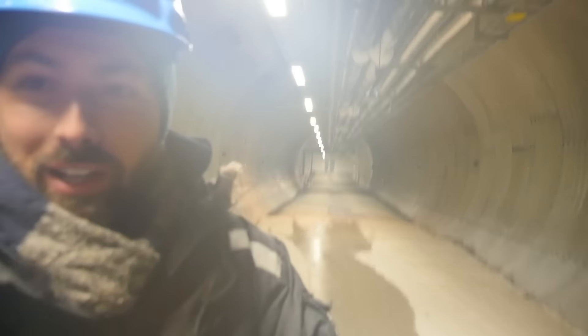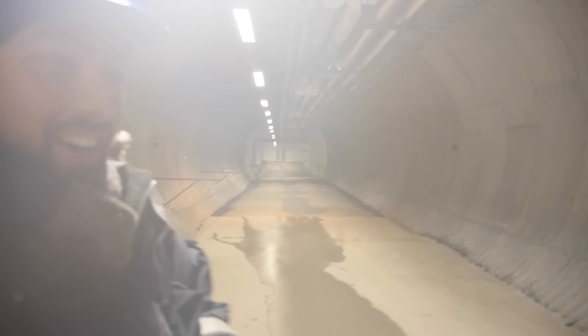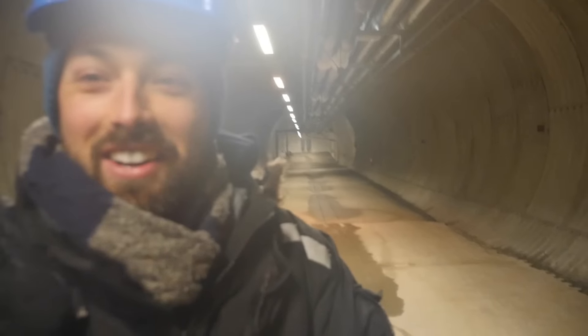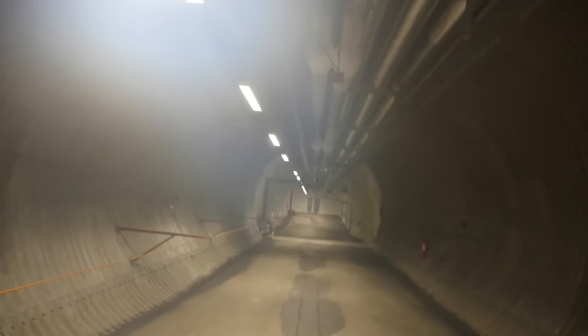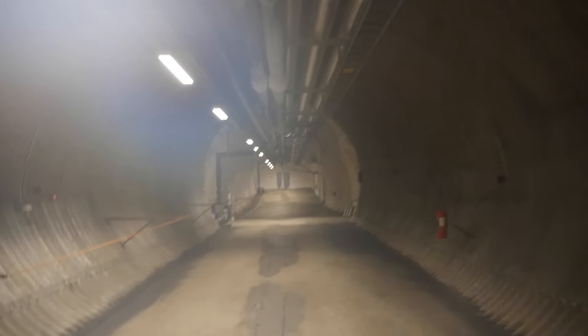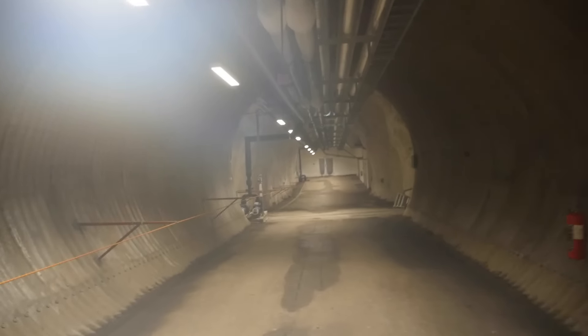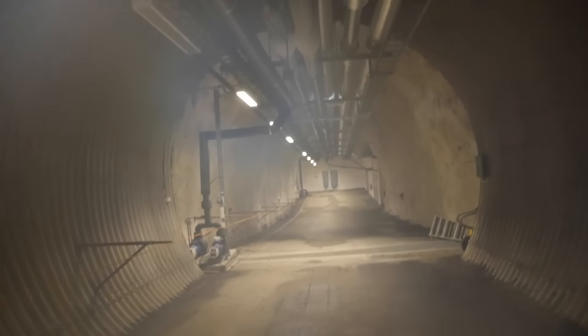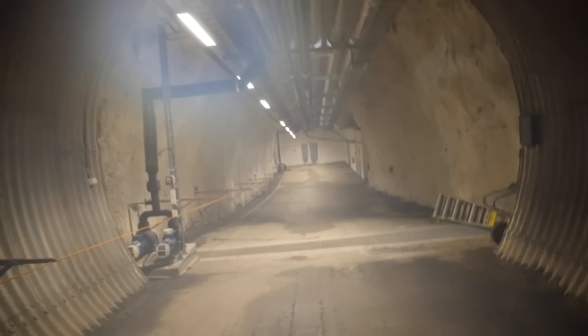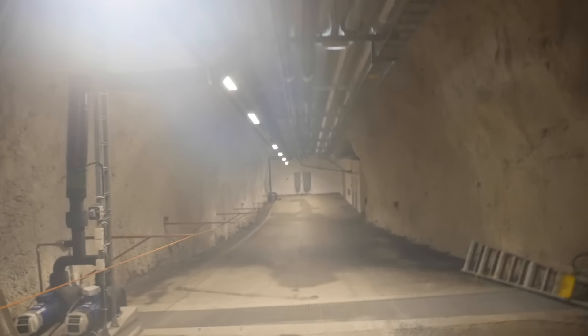These are the lengths of tunnels that take you down into the Seed Vault. This facility was built to last around 200 years and withstand earthquakes and explosions. It was placed on the side of a mountain so that even if all the ice on Earth melts, it will still be above sea level. There are three separate vault rooms where seeds are stored, but only one of them is in use right now, and it's buried over 120 meters from the front door.